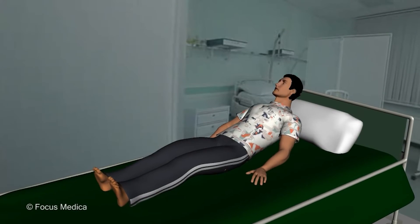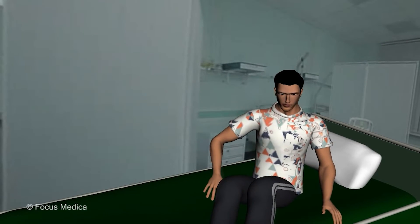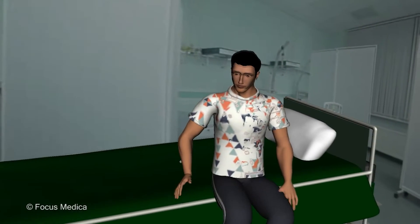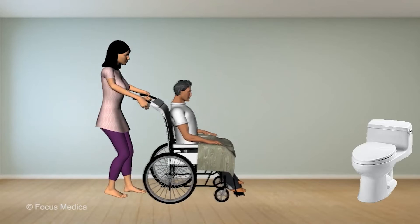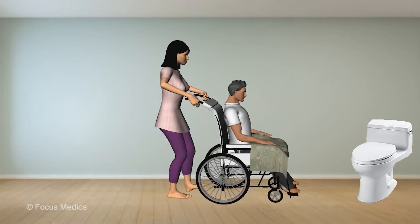Rise from a lying position slowly. Move to a sitting position and remain seated by the side of the bed for some time. Move your feet and hands before getting up. Fix timings to drink fluids and empty the bladder.